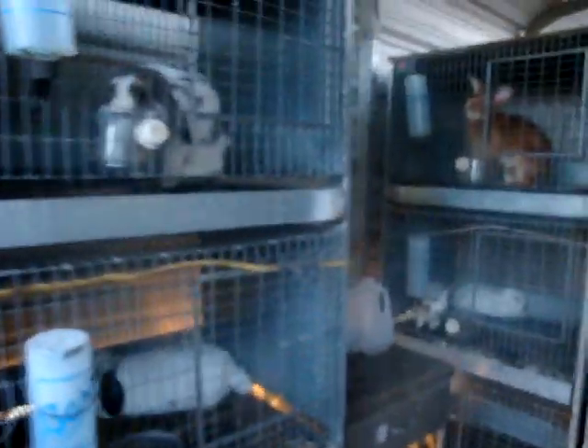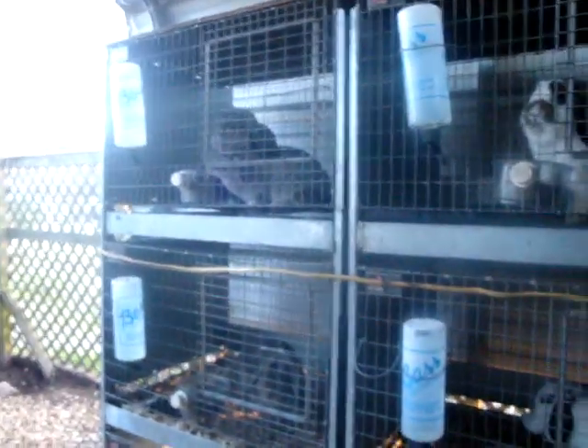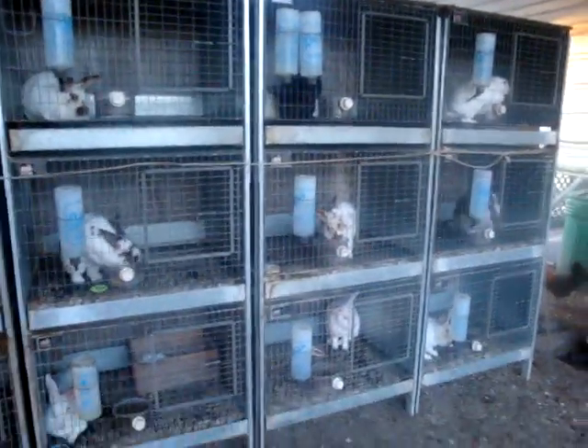These ropes we have on the cages — we put them on when the hurricanes hit, just to try to keep the cages from falling over, and we just went ahead and kept them on. Hopefully we won't have to use them again. And that's about it. Thanks for watching.